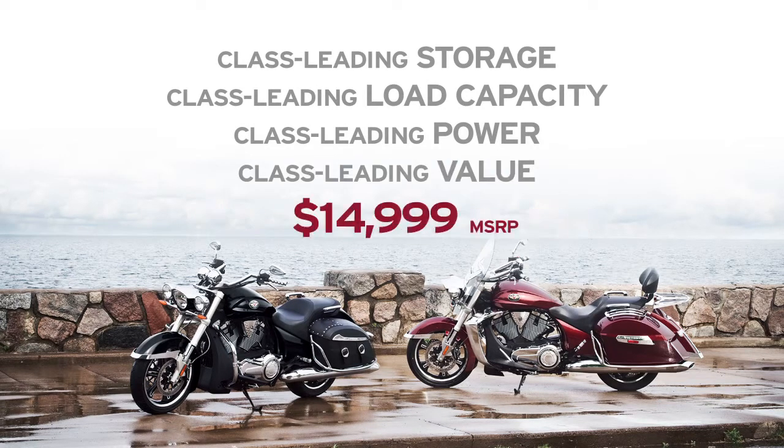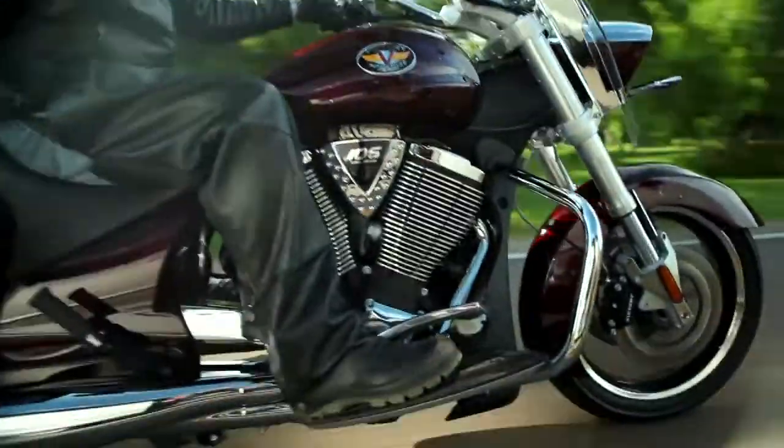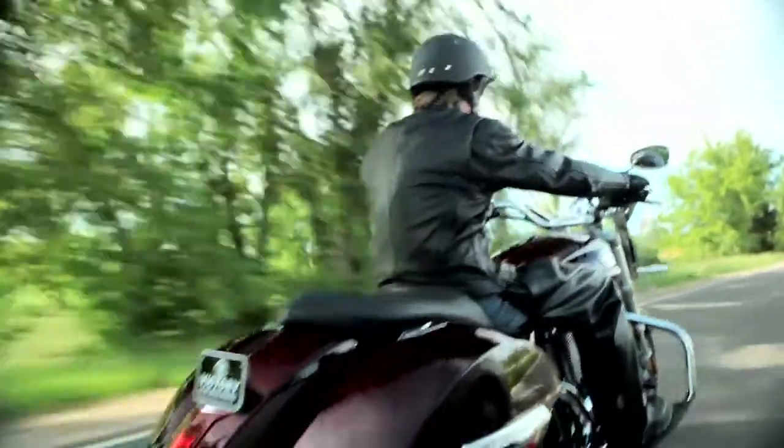They also happen to be an incredible value, starting at $14,999 — $2,000 less than Harley-Davidson's lowest-priced touring bike. Ready to feel your passion for the open road? Visit your nearest Victory dealer and ride away with yours today.